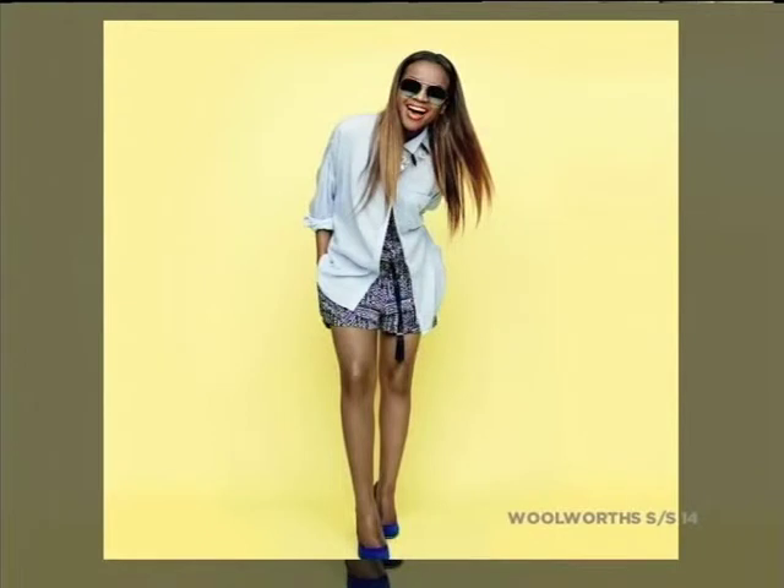We want to get across to the customer that there is no wrong or right way of doing fashion — it is about personal expression. With the crew having interpreted it in their own way, it gives the customer the confidence to know that they can also do it their own way. Fashion is really about taking items and interpreting them in the way that makes you look and feel good. And also just to reaffirm for the customer that each woman actually has a sense of style, even if you don't think so. Absolutely — just have fun with it. Don't be so serious about it.